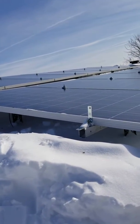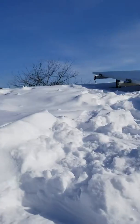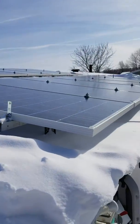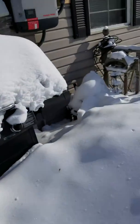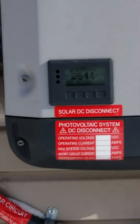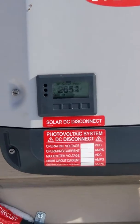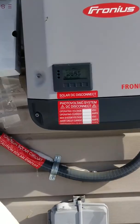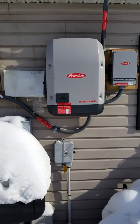Today is February 2nd, 2019 in Michigan. This week schools have been closed almost every day because of so much snow. Outside right now it says 2,651 watts being made. It's 14 degrees out right now. We'll go inside and show you what my bill is saying.